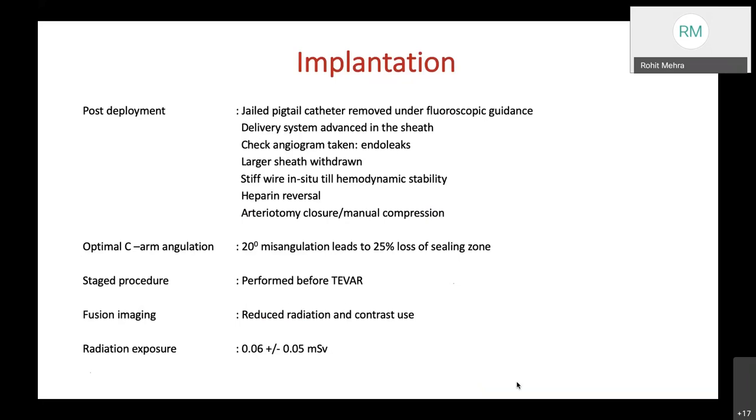Optimal C-arm angulation is critical, as 20% misangulation may lead to 25% loss of sealing zone. TEVAR can be performed as a staged procedure, with LSA bypass performed before TEVAR. Fusion imaging using post-processing software can be used and also reduces radiation. Radiation exposure to the primary surgeon is approximately 0.06 ± 0.05 mSv.